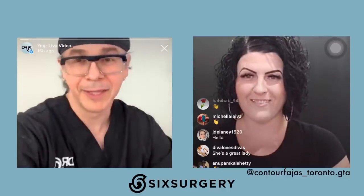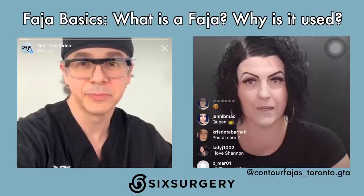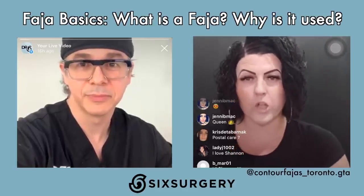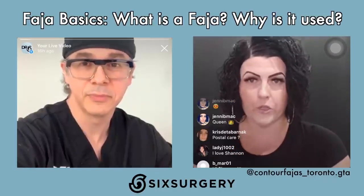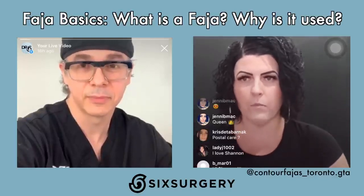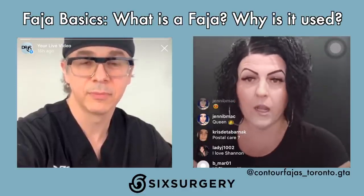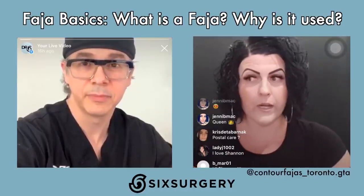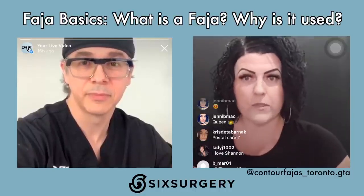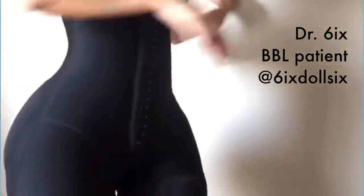Fajas originate in Latin America, where they're actually used not just for post-operative care but also for when women have babies and for body contouring. It's so normal there, there are stores on every corner. A majority of my customers are using fajas for post-operative care, but I do get a lot of inquiries for other reasons — do I need surgery to wear one? No, you don't. Can I wear it right after having a baby? Absolutely.